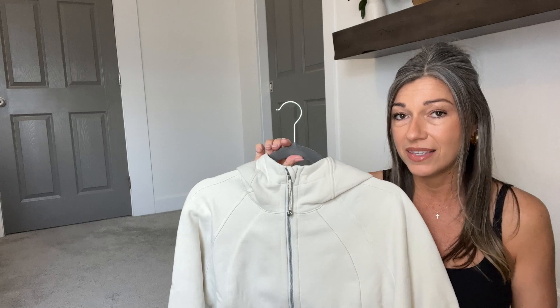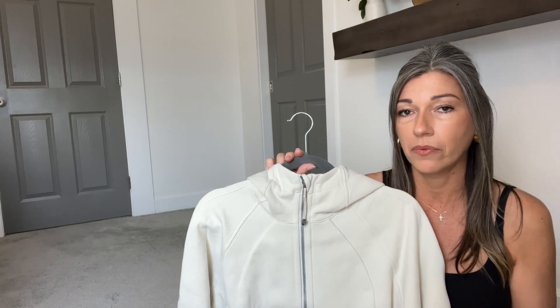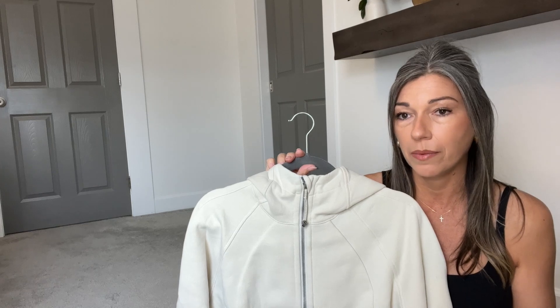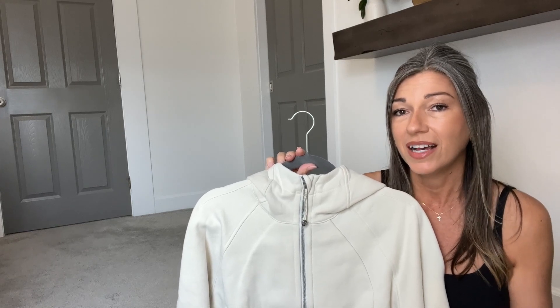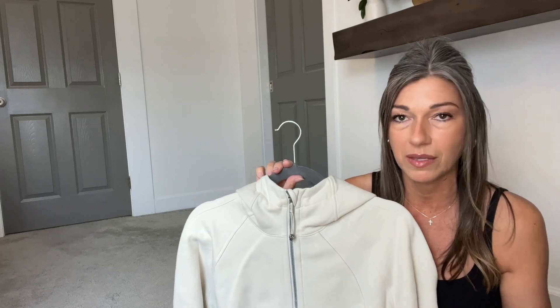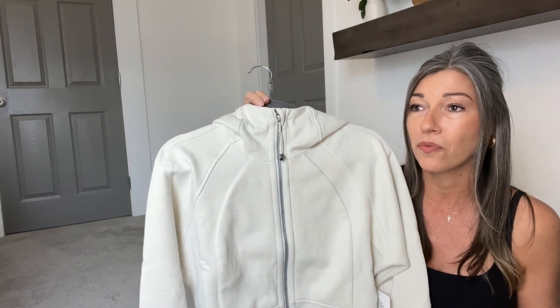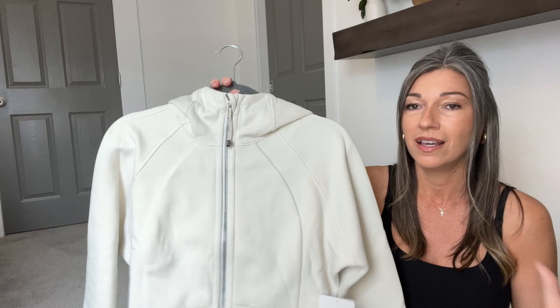So as far as sizing goes, I would definitely not size down. If you're between sizes, go with the larger size — whatever your bra size is. Sometimes I wear a six in tops, but I wear an eight in bras, so I would definitely go with the bra size over the sometimes-top size. Overall I'm really excited about it. I love that it's something very different than what we had already, and I'm so excited about it in the color bone because that is just going to be a staple for me. I like it, I recommend it, and I want to hear what you guys think about it too.